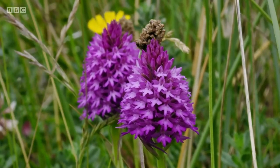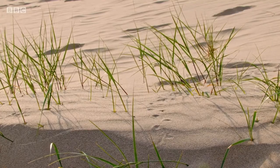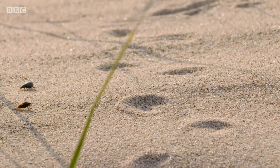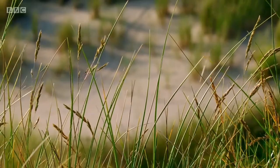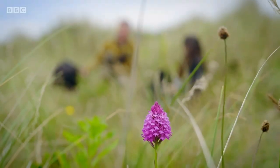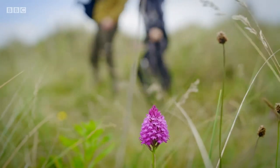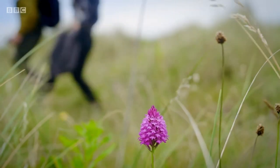Sand lizards are really tricky to find, actually, in all environments. So we're going to team up with a bloke I know called Pete Hill — a bit of a lizard aficionado. This is either Robinson Crusoe or it's Pete Hill. My money's on the latter.